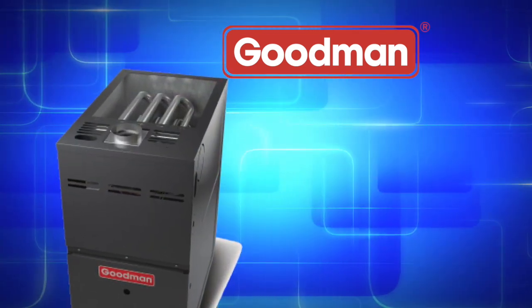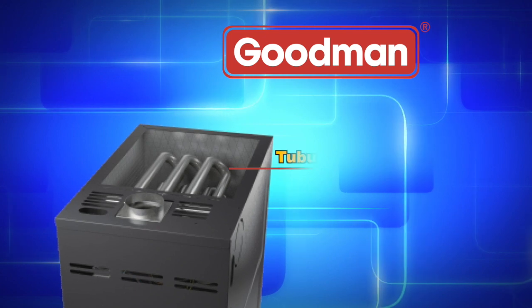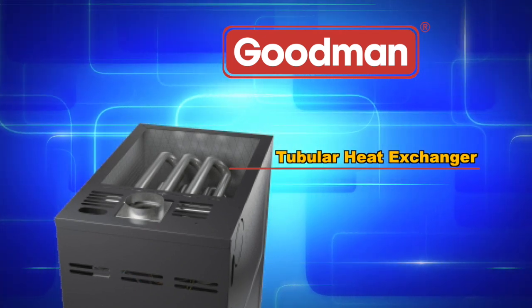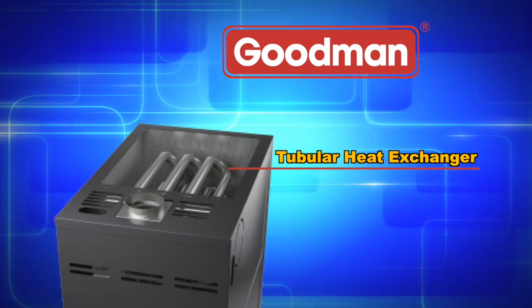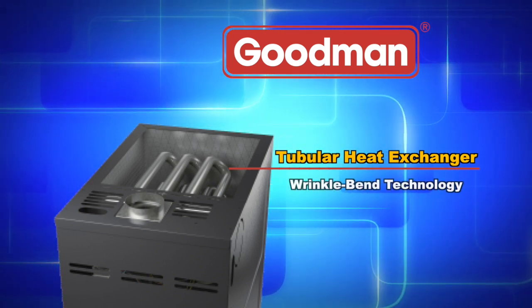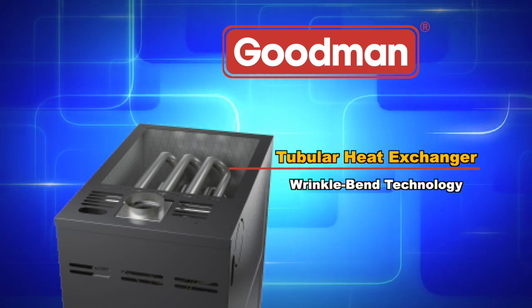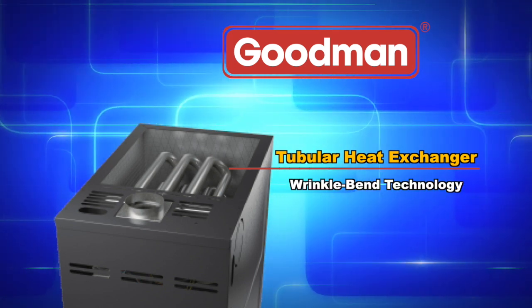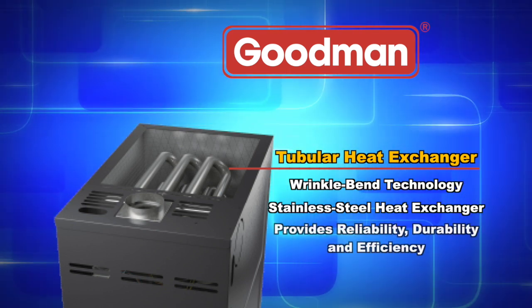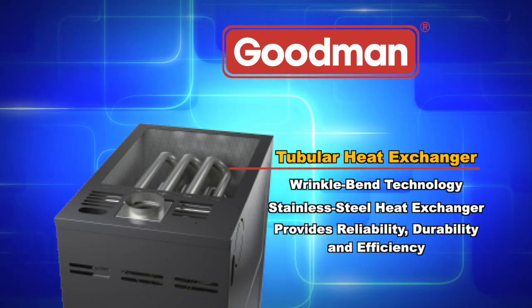The aluminized steel tubular primary heat exchanger, featured in Goodman brand gas furnaces, is one of the most essential components in a gas furnace's performance. This distinctive heat exchanger employs wrinkle-bend technology, which results in an extremely durable heat exchanger. Paired with a stainless steel secondary heat exchanger, this combination provides reliability, durability, and efficiency.